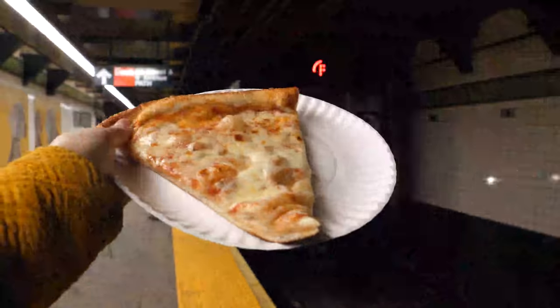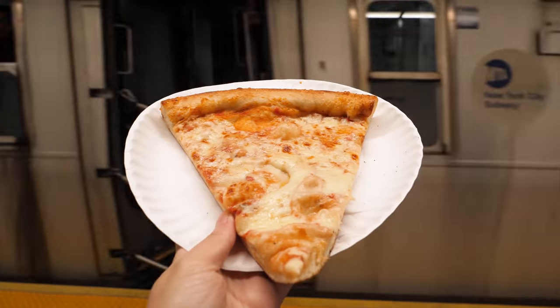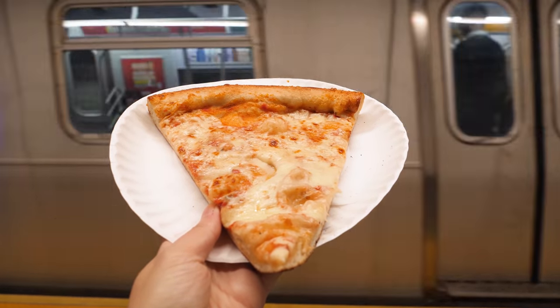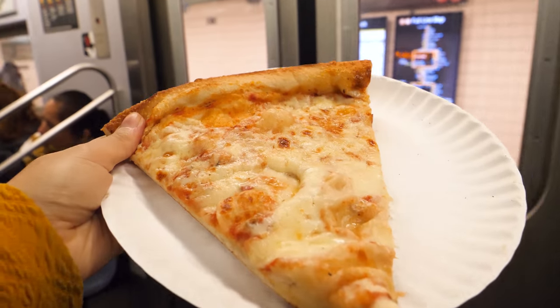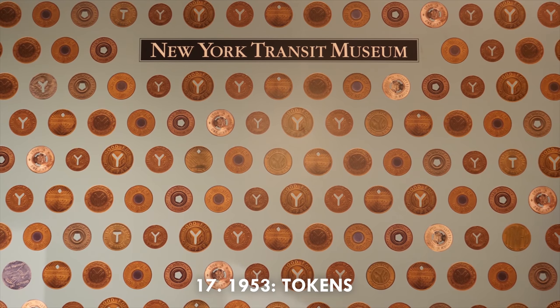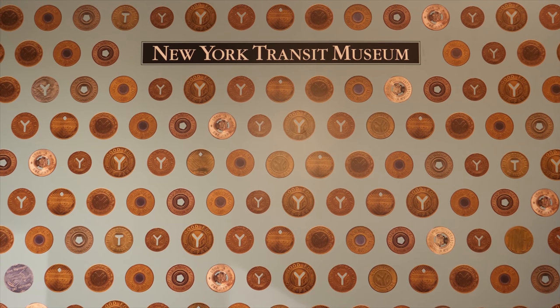Sixteen: the New York pizza connection is a very serious economic principle stating that the average price of a slice of pizza matches the cost of a subway ride — they usually increase at the same rate.